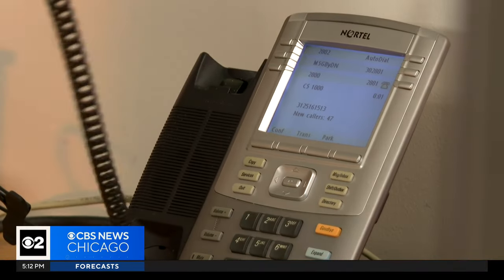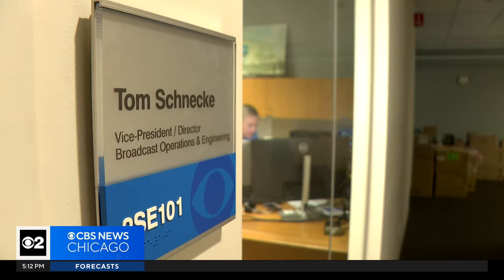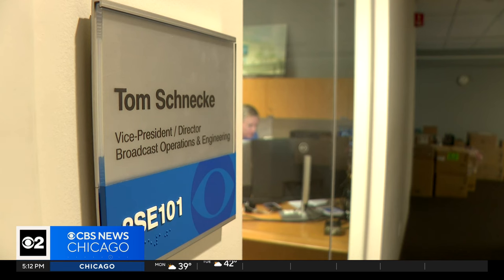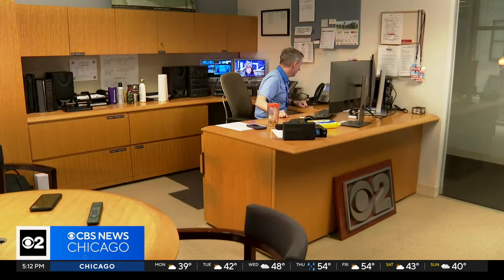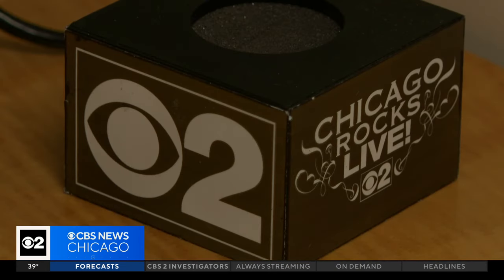CBS2's Noel Brennan spoke with our resident expert about how it all works. Good afternoon, CBS Engineering. There are moments in an engineer's career — it'll be 21 years in April — when his office turns into a call center. It's Tom, the director of engineering from Channel 2. What can we do for you? At CBS2, you'll find us on 2.1. Tom Schnecke is the guy who has all the answers.